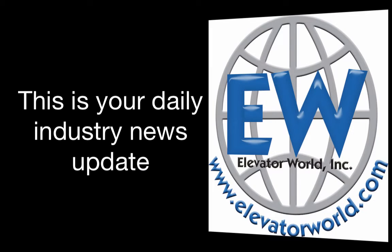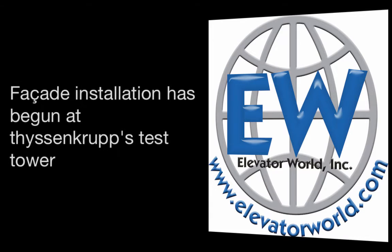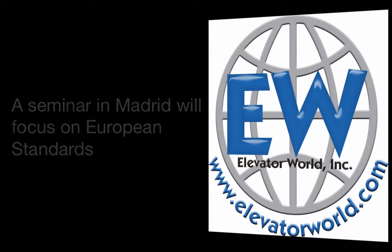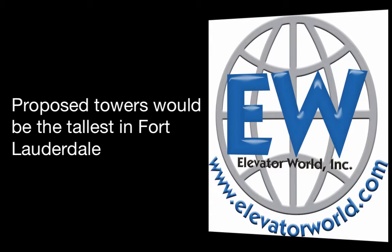This is your daily industry news update for September the 12th, 2016. In today's news: facade installation has begun at ThyssenKrupp's test tower; a seminar in Madrid will focus on European standards; and proposed towers would be the tallest in Fort Lauderdale.